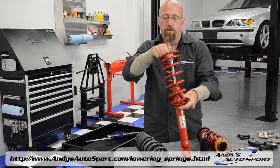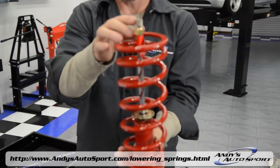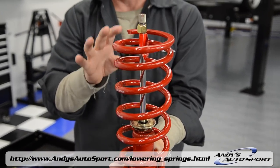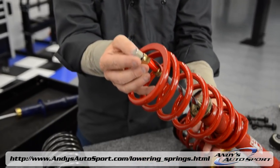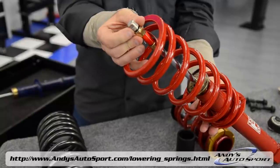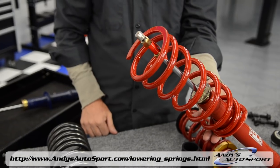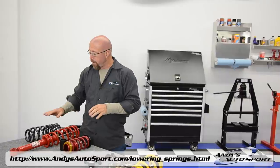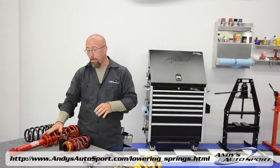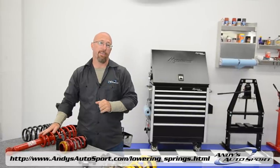This is one of those spring and strut combinations we were talking about, but Tokico actually goes a step further with the Spec-D in that it has an adjustment knob on the top where you can actually adjust the damping and the rebound of the strut — by just turning this knob, you can fine-tune your vehicle's performance when you go to the track. So if you're on a budget and you don't need ride height adjustment, either the lowering spring or the spring-strut combo kit is a great way to upgrade your suspension and improve the handling of your car.